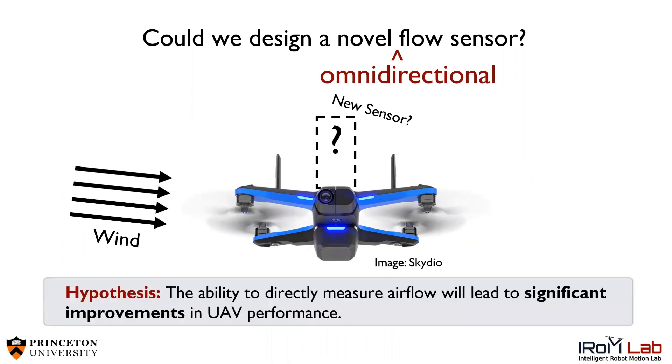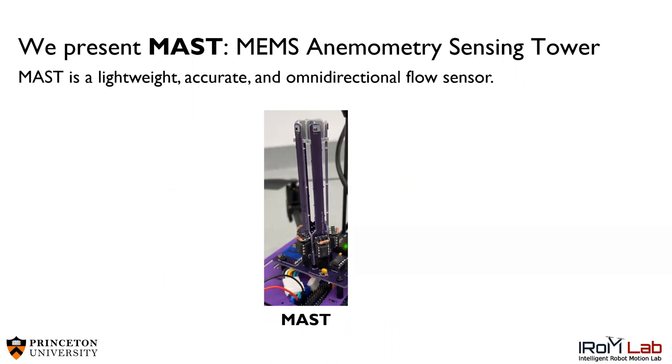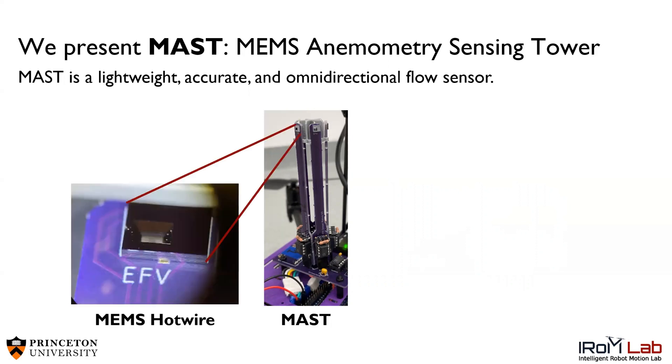Our hypothesis is that the ability to directly measure airflow will lead to significant improvements in UAV performance. To address this, we designed MAST, or the MEMS Anemometry Sensing Tower. MAST is lightweight, accurate, and omnidirectional — a flow sensor that uses five MEMS, or microelectromechanical, hotwire sensing elements to estimate the wind.